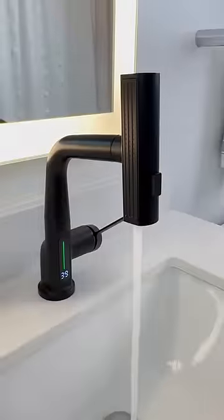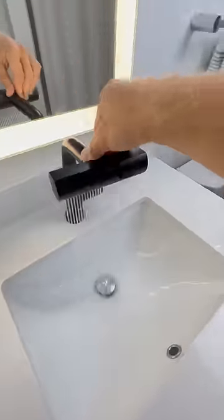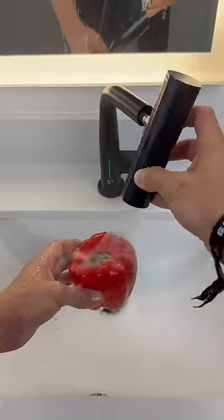Amazon Bathroom Hacks. This bathroom faucet rotates into waterfall mode, can display water temperature, and gets lifted up and pulled down so you can wash your hair, pets, and food in the bathroom sink.